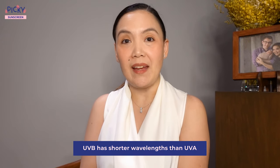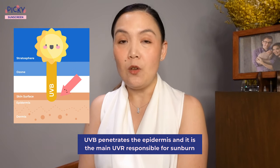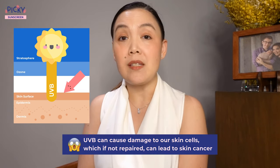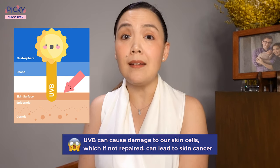UVB has shorter wavelengths than UVA. UVB penetrates the epidermis, which is the upper layers of the skin, and it is the main UV radiation responsible for sunburn. It also can cause damage to our skin cells, which if unrepaired, can lead to skin cancer.